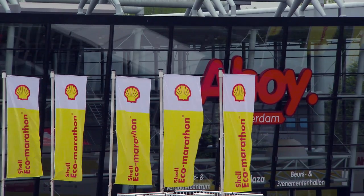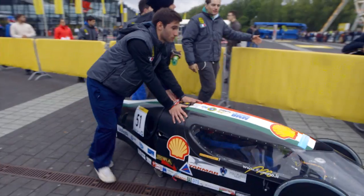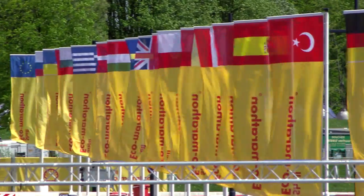The Shell Eco-Marathon is a challenge we put out to students all over the world to come up with innovative solutions to shape the mobility of the future.